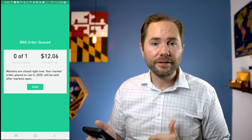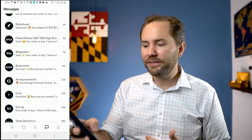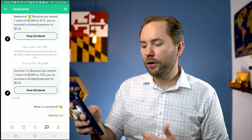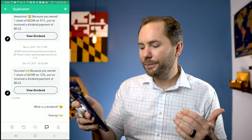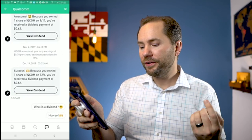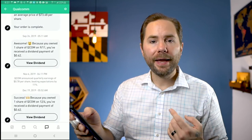I also like how Robinhood tells you when you get paid a dividend. If you go to the messages at the bottom, every time you get paid a dividend it tells you right there. For example, opening up a message about Qualcomm: 'Success — because you own one share of QCOM on December 4th, you've received a dividend payment of $0.62.' If you scroll up, I've got several of these dividend payments. This is why I love dividend investing — it's one of the simplest ways to build passive income. If you had enough money invested in dividend stocks and REITs, you can generate a few hundred dollars of passive income every single month.